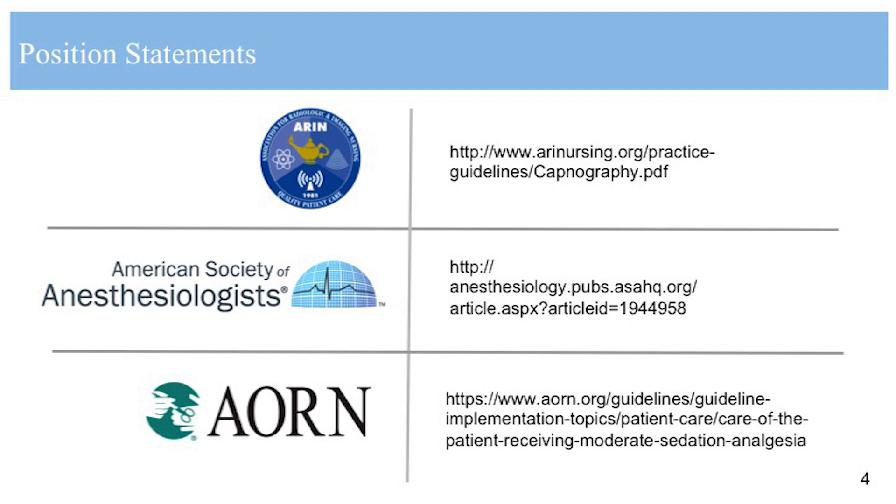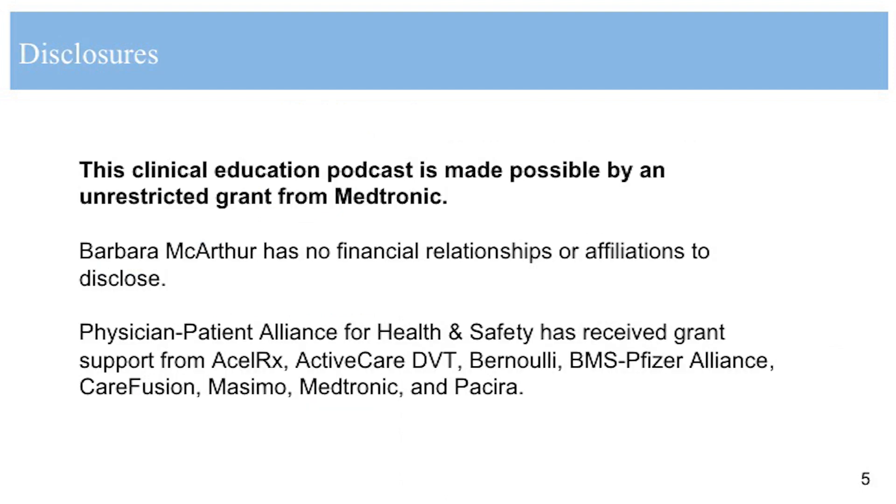With lightly sedated patients, monitoring may not bring as many benefits — but it's the moderate to deep sedation patients going through procedural sedation that might require capnography monitoring. Thank you so much, Barbara, for joining me on this podcast. Hopefully clinicians and nurses out there will listen to this and implement capnography in their own facilities. My pleasure. Thank you, Michael. This clinical education podcast is made possible by an unrestricted grant from Medtronic.